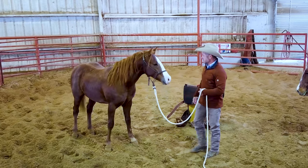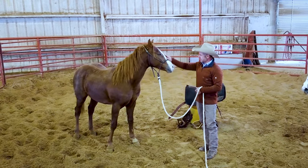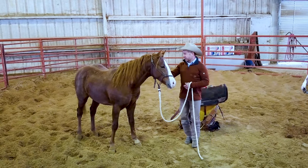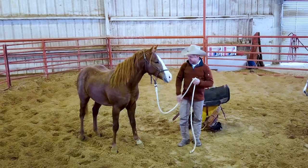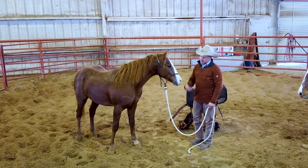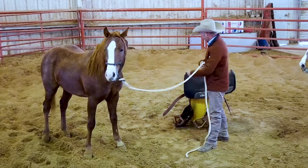We've got a couple days on this colt, so he's pretty bronky. He's a cute little guy though and he's coming along really nice. Hopefully nobody gets bucked off and we don't have any wrecks today. I've got Luke in here snubbing for me. Y'all follow along and see how we get along here. First things first, we've got to get him saddled up.